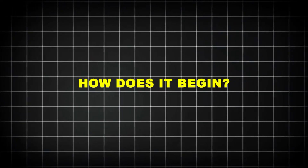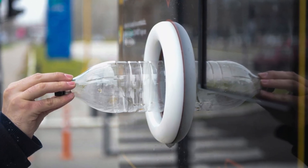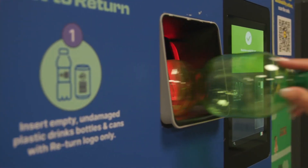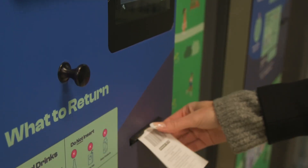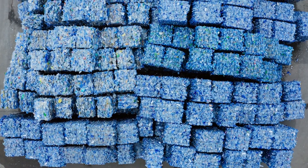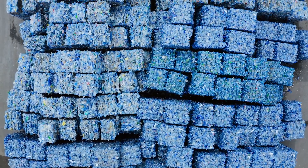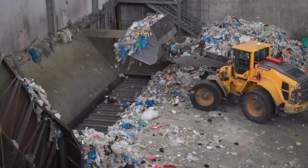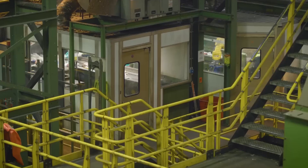So how does it begin? The process starts with us — consumers dropping bottles into blue bins or deposit return systems. In some countries, like Germany and Norway, deposit laws offer cash incentives for every bottle returned, reaching return rates above 90%. These bottles are collected by trucks and transported to large-scale facilities known as MRFs — material recovery facilities — the sorting houses of the recycling world, processing hundreds of tons of mixed waste daily.